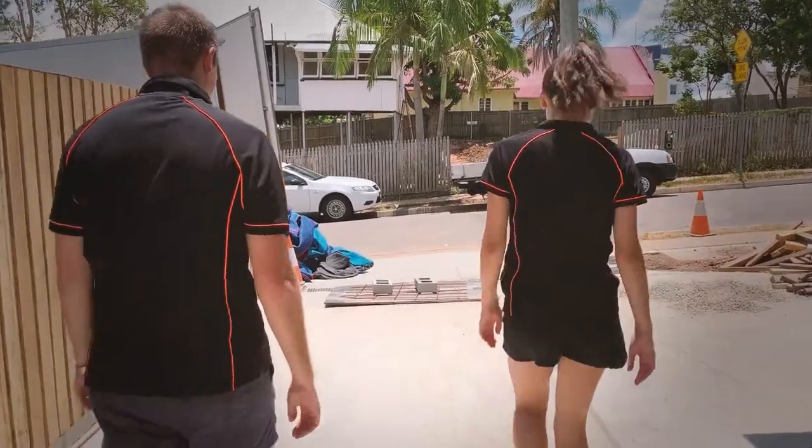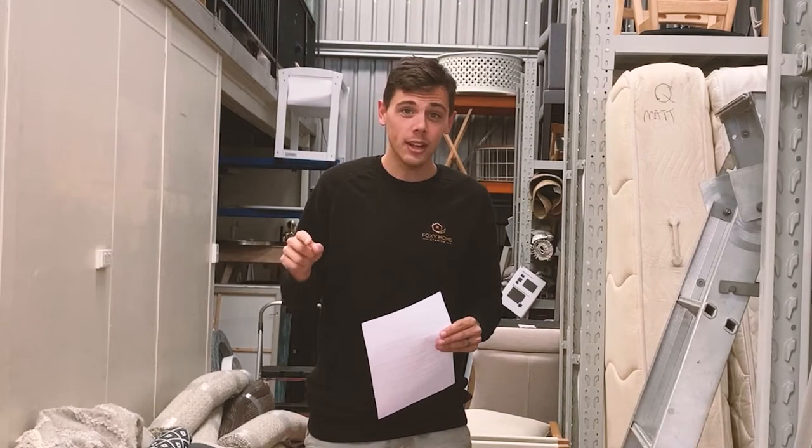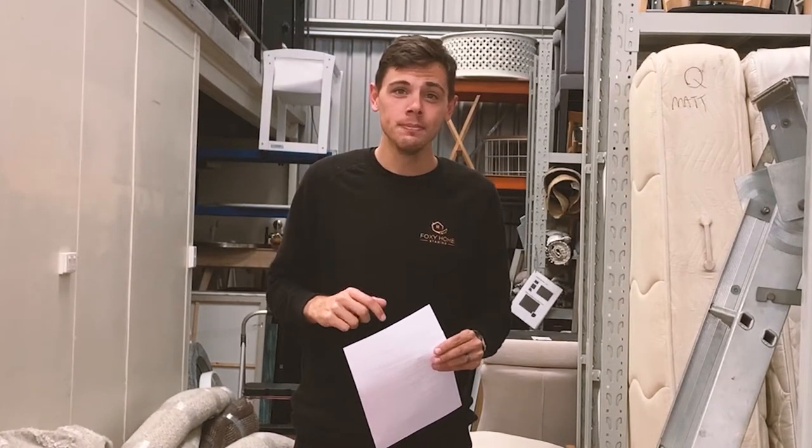The team was straight into it with two installs — the first in Carindale and the second in Highgate Hill. I met them at the second install in Highgate Hill. Let's take a look.